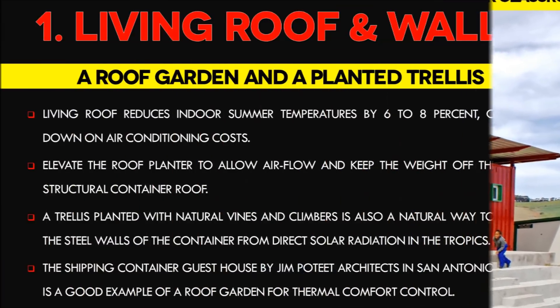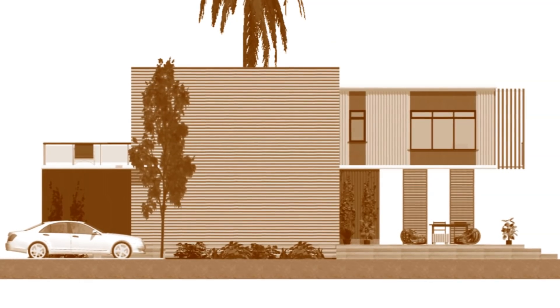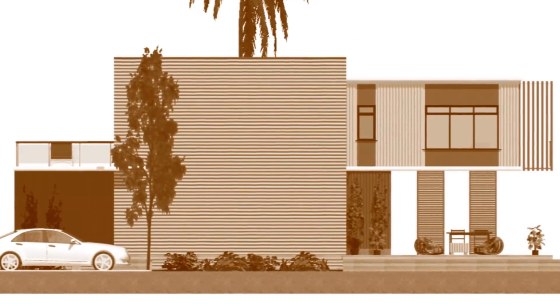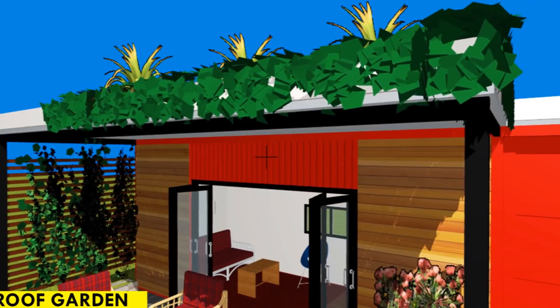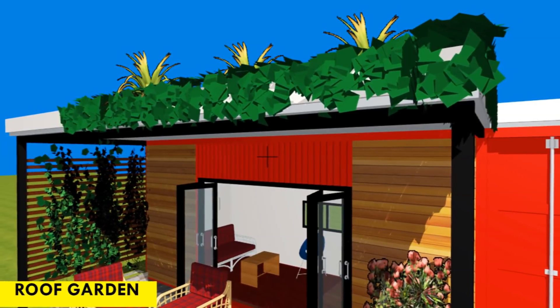Number 1: Living Roofs and Walls. A living roof is not a replacement for insulation; however, it reduces indoor summer temperatures by 6 to 8 percent, cutting down on air conditioning costs. The roof garden should be planted with native plants and flowers to enhance sustainability. Design the garden planter to sit in a steel frame above the container roof to allow airflow and keep weight off the non-structural roof. A living roof offers no insulation benefits in wet weather, but vegetation helps trap blowing snow. It also protects the roof, extending its life expectancy.